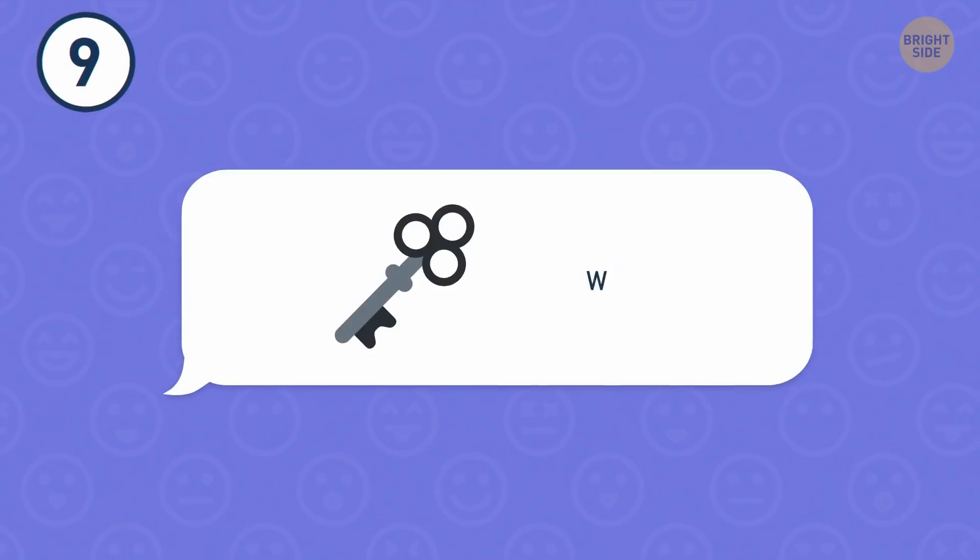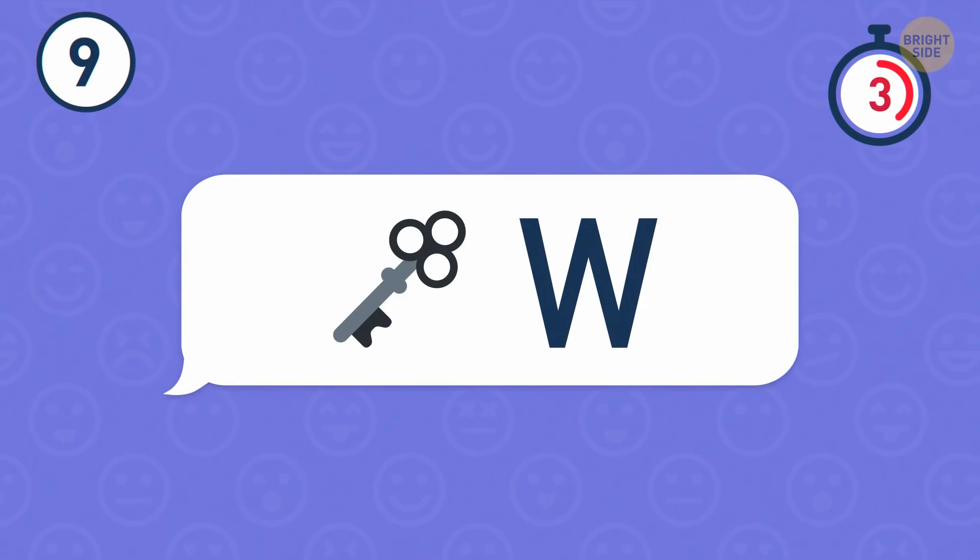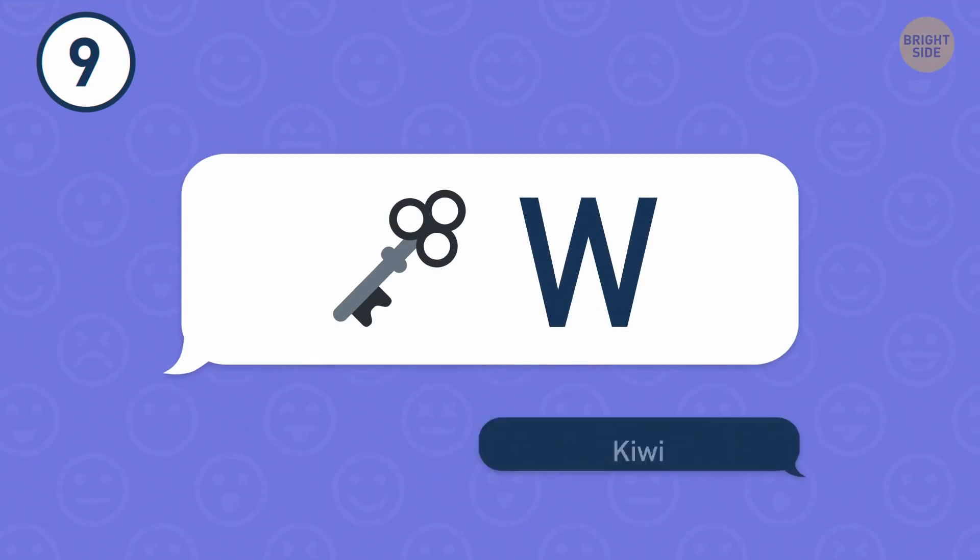Number 9. I'll give you a hint — it's a fruit. Have you just said kiwi? Congrats.